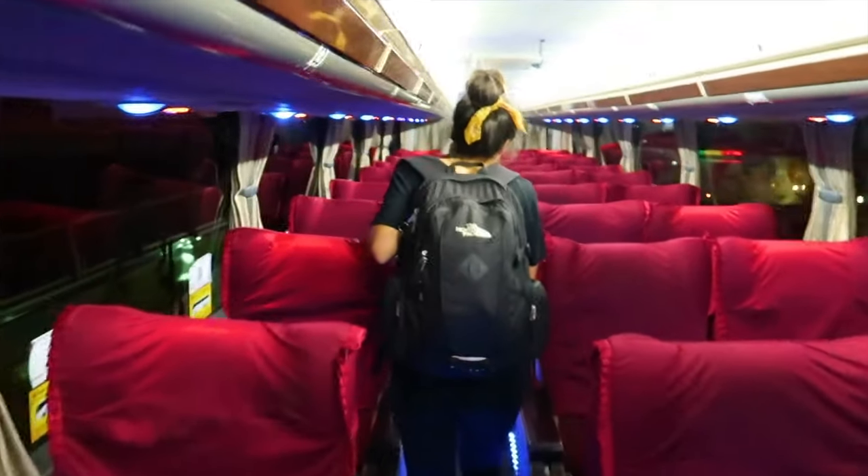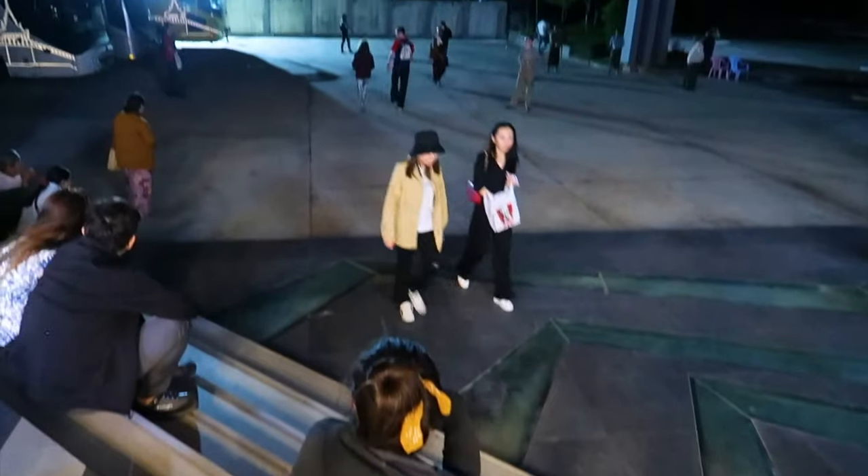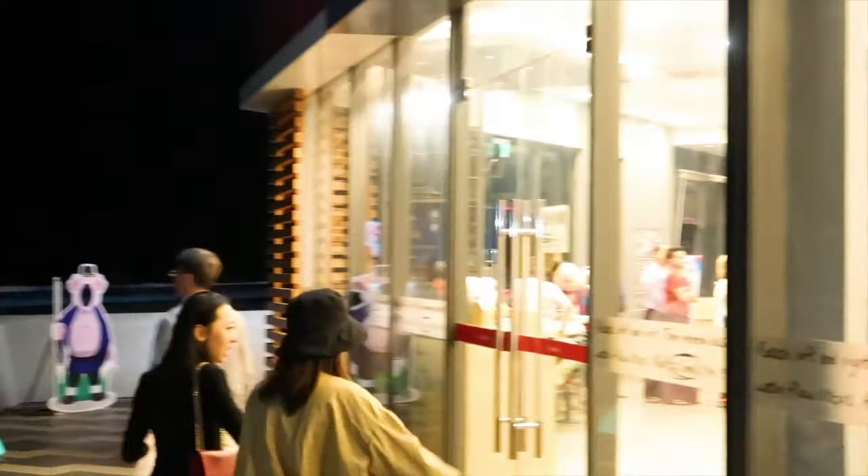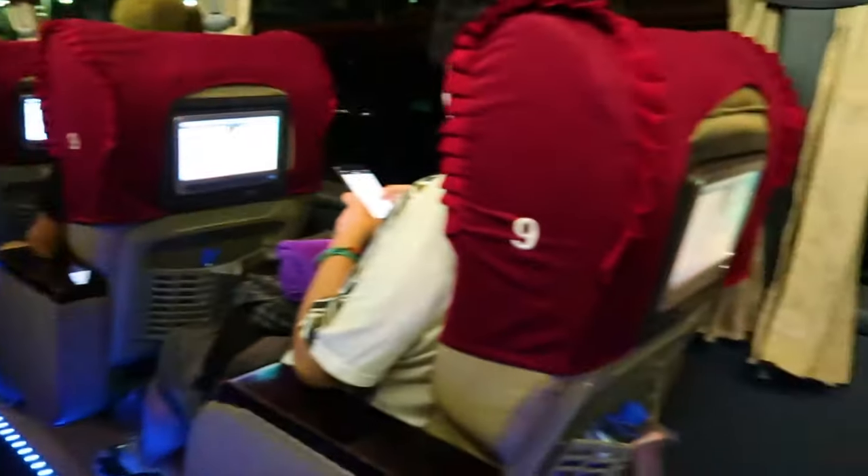Buses around Asia are now pretty comfortable and come with air conditioning. The bus will still stop at convenience stores on the way, so you can buy hot food, drinks and snacks, so the trip will be longer. There are also plenty of options to choose from, and trips rarely sell out.